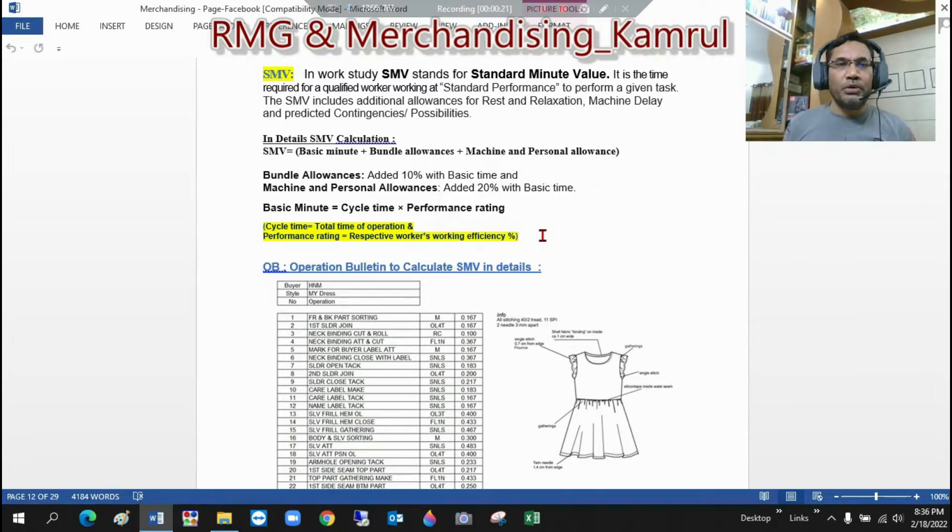You know, no one is able to work at 100% efficiency. That's why whenever SMV is calculated, we keep some buffer — there are some additional allowances for rest and relaxation, as well as for machine delay. Sometimes there is a problem with the machine. That's why, for machine delay as well as predicted contingencies, allowances are also included.